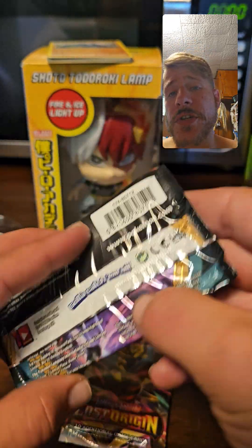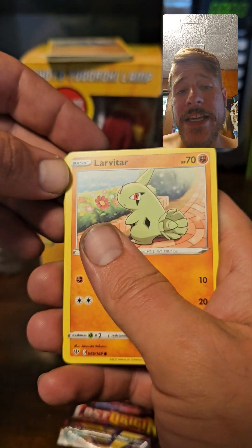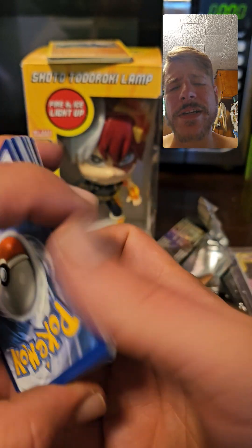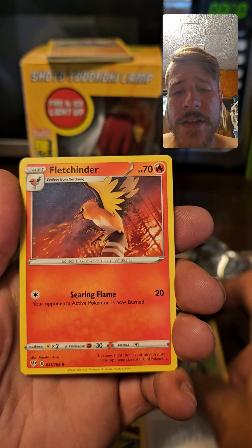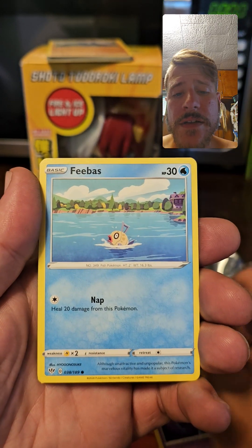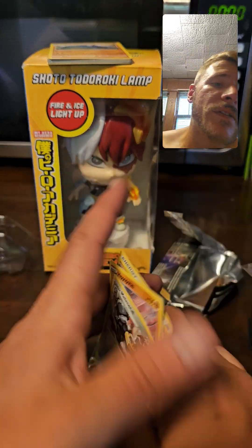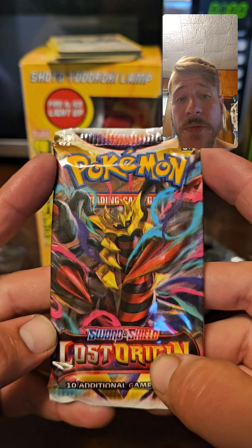So I'm saving Lost Origin for last. In Darkness Ablaze, what you're going for is the Charizard VMAX rainbow — I think he's around $170 last time I checked, definitely a good set. I did see some loose packs down there, so maybe I'll go back and grab them all. Darkness Ablaze pull: Energy, Larvitar, Purrloin, Tauros, Melmetal. No shocker there — we didn't pull anything. This is the set you'd want to hit something in.